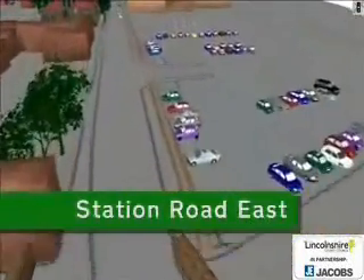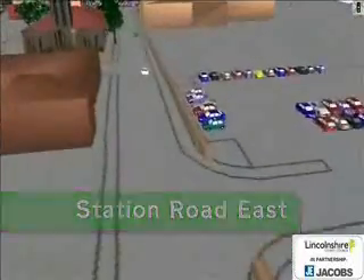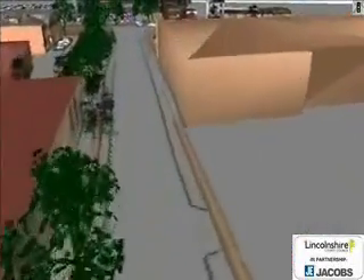This is Station Road East, which gives access to the new station car park. It is not a through route, and does not provide access past the station.